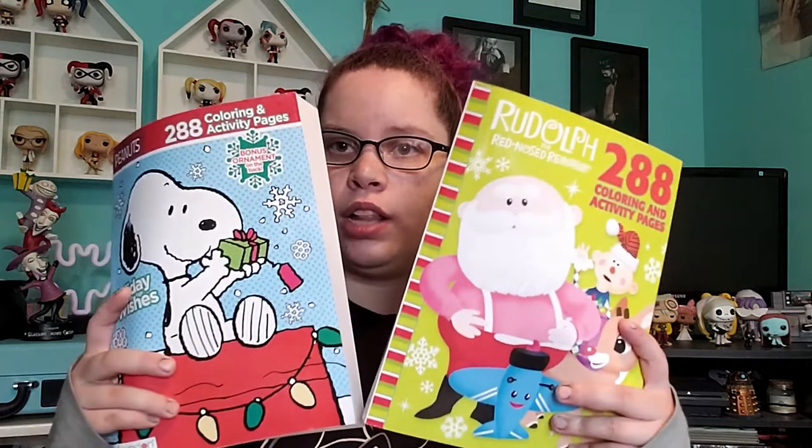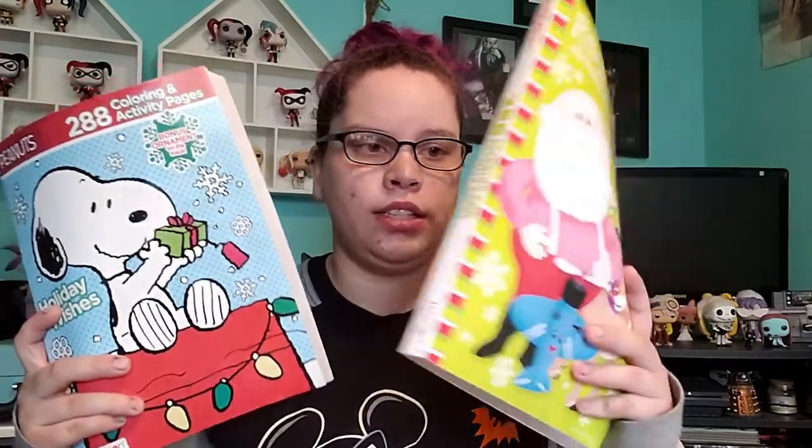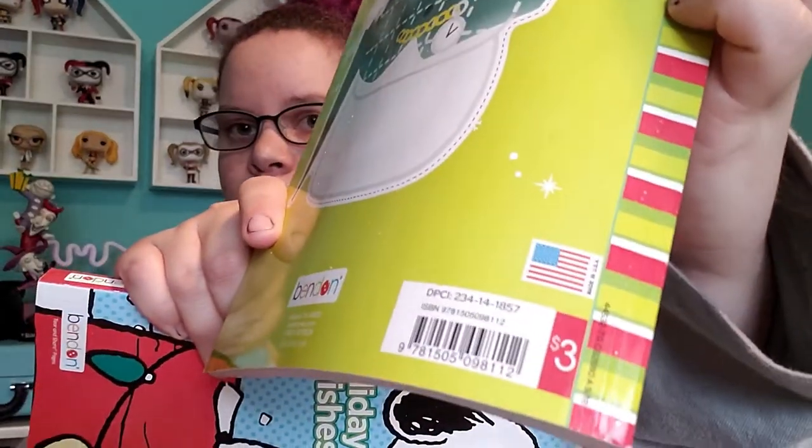I got two coloring books with 288 pages each — one Peanuts, one Rudolph — and they are three dollars each. Three dollars with this many pages? It's a steal. So I had to buy at least two of them, one for each of my cousins.